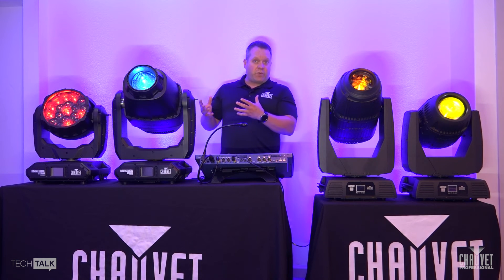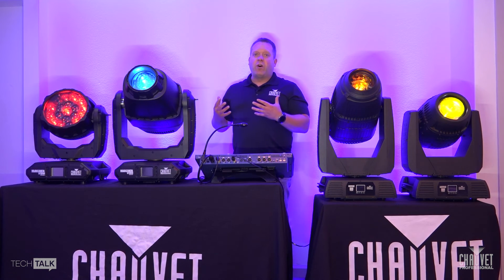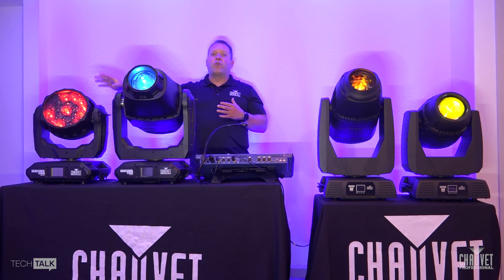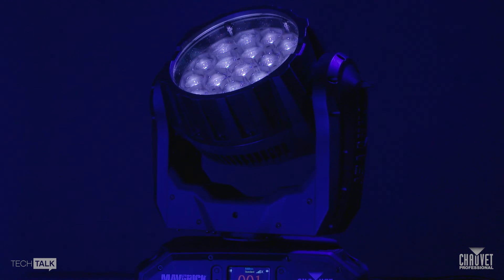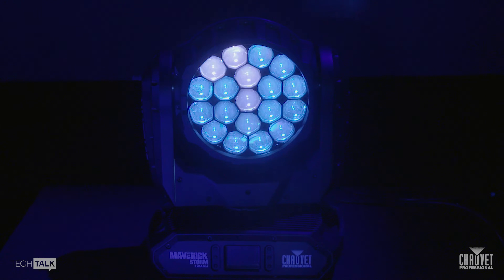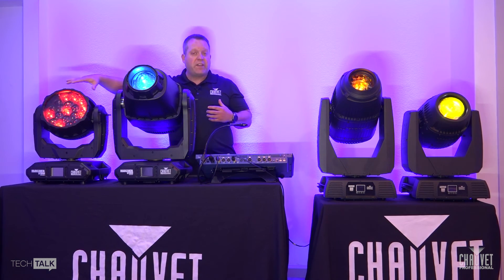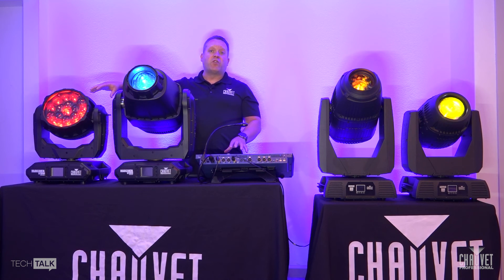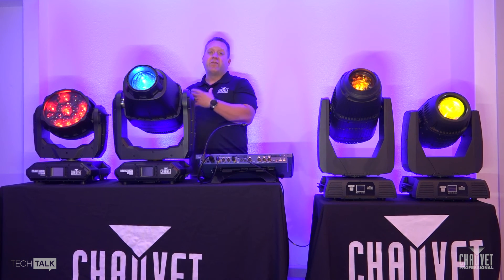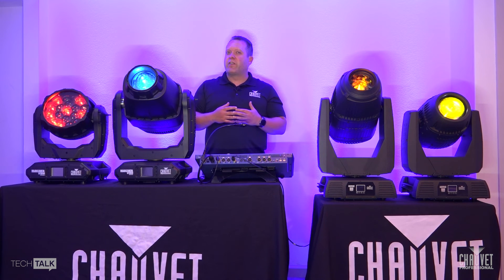Moving on to the Maverick Storm series — this takes everything you've come to love in Maverick and puts it in an IP-based solution. We have two offerings in this range. The first is the Storm One Wash, an incredibly bright LED engine made up of a 1,920-watt RGBW engine, giving you a full spectrum of red, green, blue, and white LEDs. It has an incredible zoom range, a nice face and internal effects for pixel mapping, and the ability to patch the fixture LEDs separately from the fixture for more sophisticated pixel mapping capability.